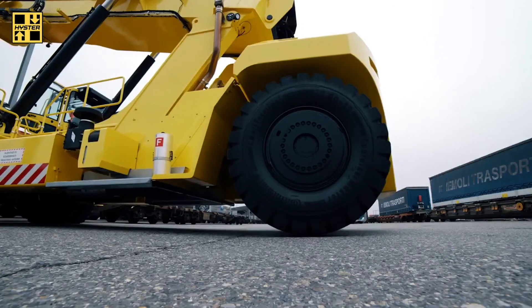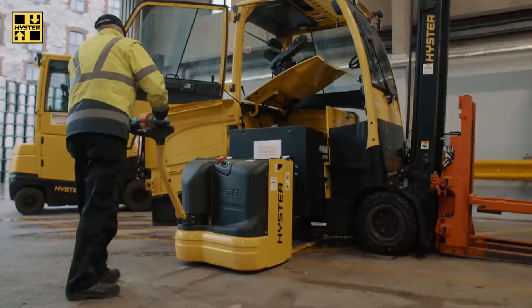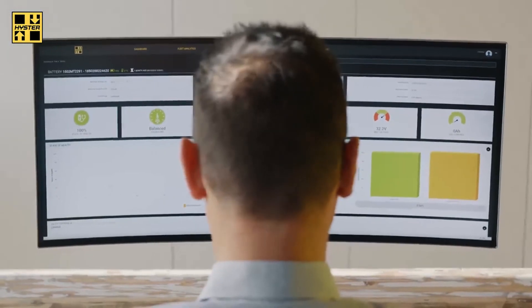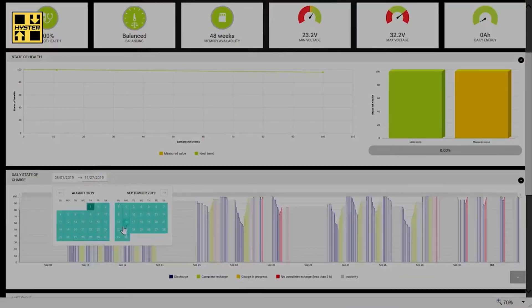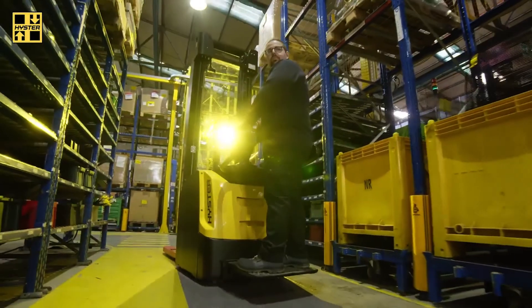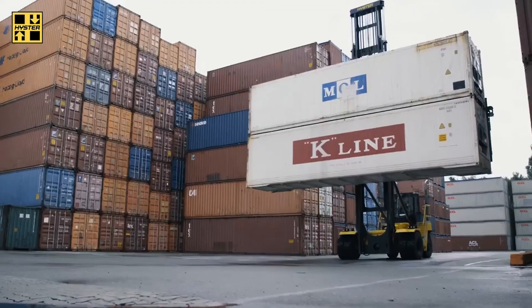With additional options such as tire pressure management and battery fleet management, you can take your fleet inside to the next level. Our fleet management solution can start saving you money right away by creating a structure of efficiencies and cost savings for your materials handling operation.